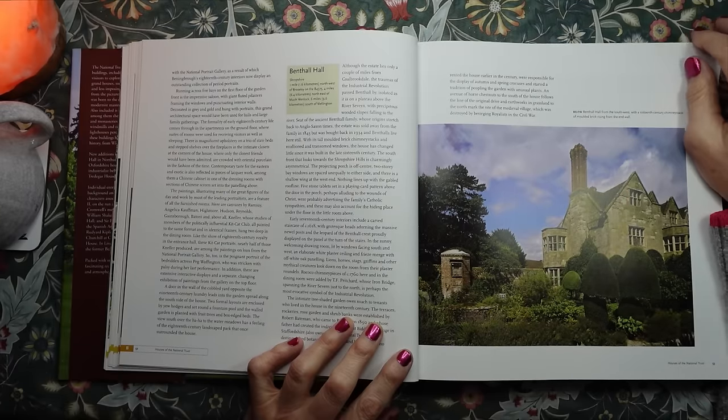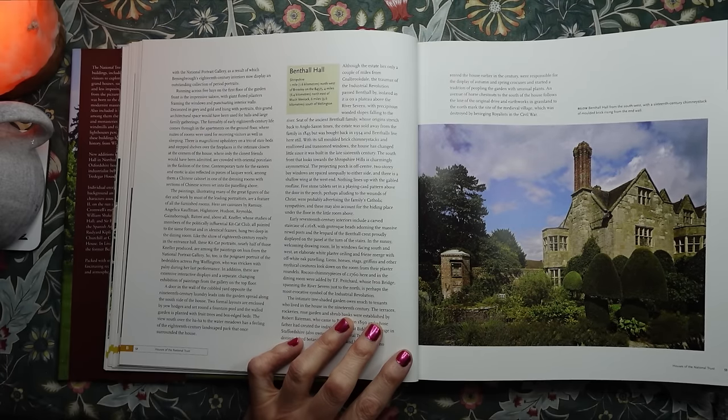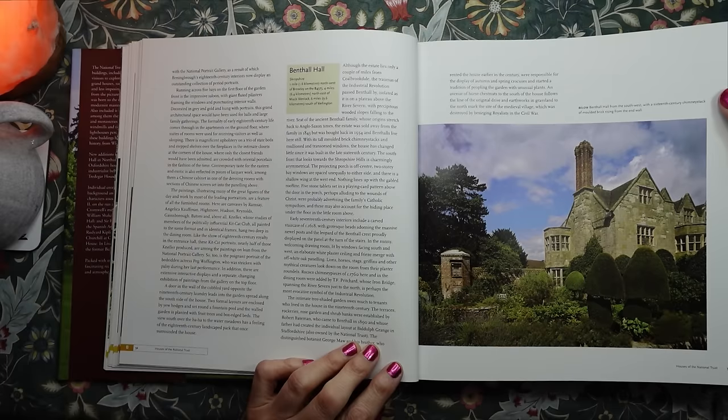This is a picture of Benthall Hall from the south-west, with a 16th century chimney stack of moulded brick rising from the end. I do like chimneys, especially elaborate decorative ones. Although the estate lies only a couple of miles from Coalbrookdale, the traumas of the industrial revolution passed Benthall Hall by, isolated as it is on a plateau above the River Severn, with precipitous wooded slopes falling to the river.